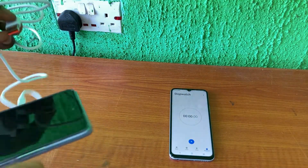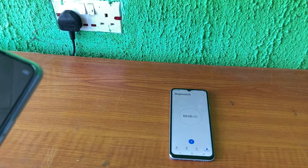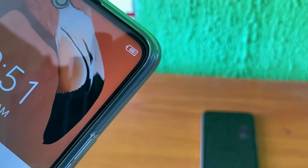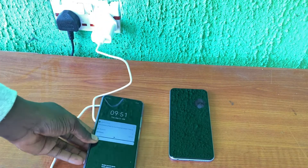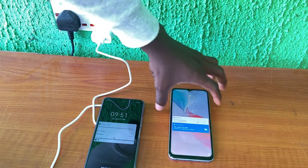I set the timer and checked the battery percentage — it's now at 65% — then plugged it in. Let's talk about something else while the phone charges. Later, I'll come back and show you how fast it charged.